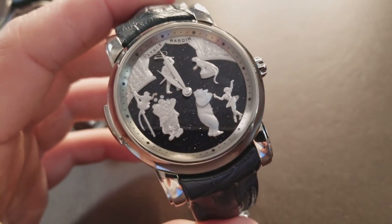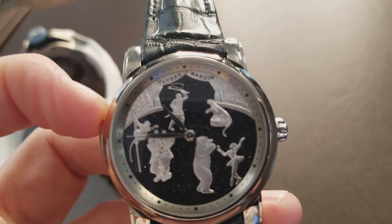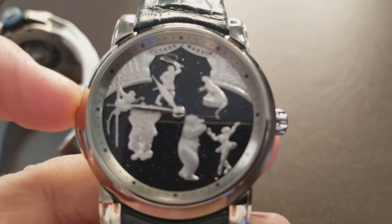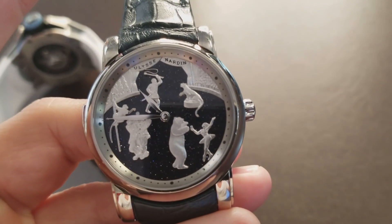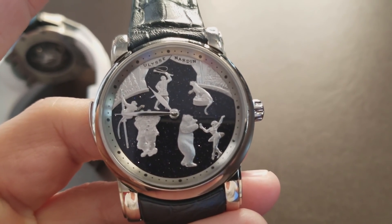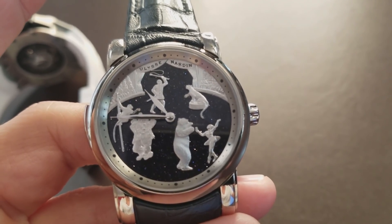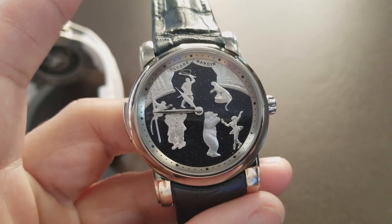So let's talk about the Circus. Obviously you see a depicted scene of a circus here. I'm gonna move the hands around just so we get more chimes out of this. The depicted scene starts to come alive as the minute repeater is set off. Let's do it. It doesn't seem like a big deal, but it is a big deal — this is a mechanical feat.